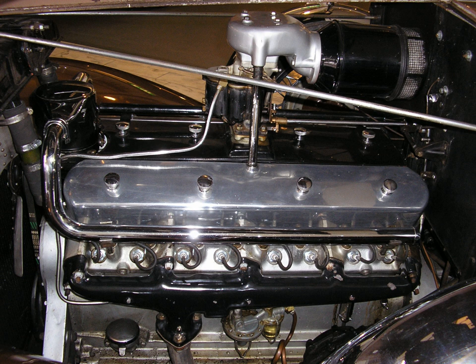In 1904, Léon Levavasseur, the engineer for the Antoinette engine manufacturer, conceptualized a modular engine design that would include a V8 engine, a V16 engine, and a V32 engine. Antoinette built a prototype V16 in 1907, and an aircraft equipped with an Antoinette V16 competed in the 1910 Gordon Bennett Cup at Belmont Park in the United States. Toward the end of World War I, Duesenberg developed a V16 engine for use in aircraft.